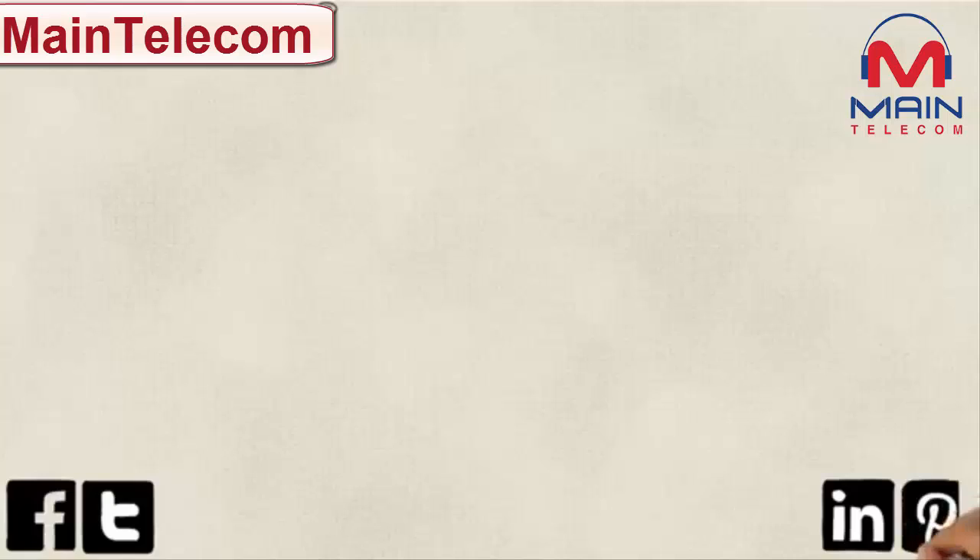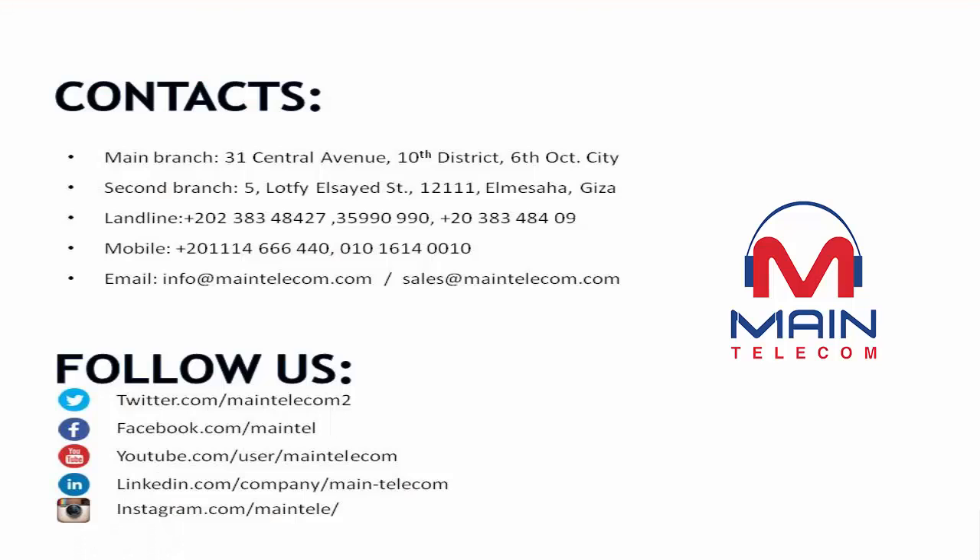Follow us on social media. To find out more information, visit our website today or give us a call on 0844 249 2864. You can even whiz us a quick email. We'll be happy to elaborate on anything for you. Thank you.